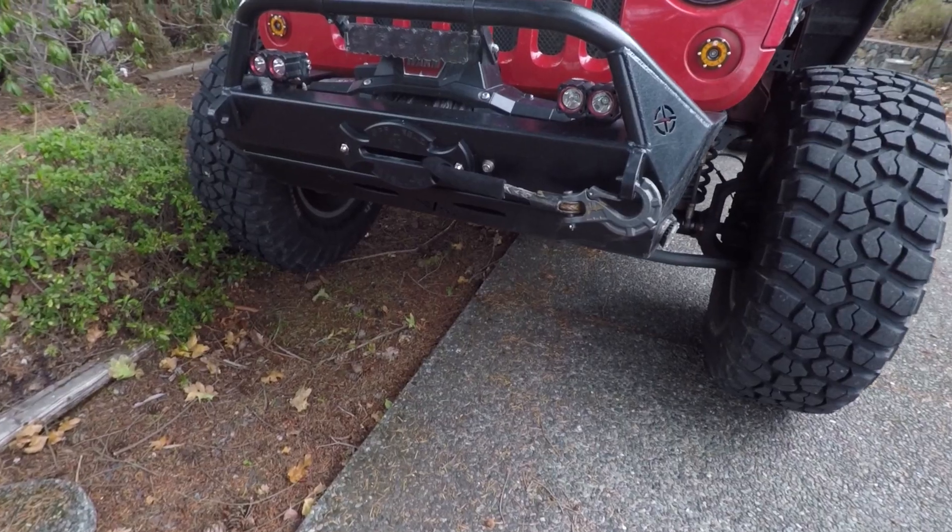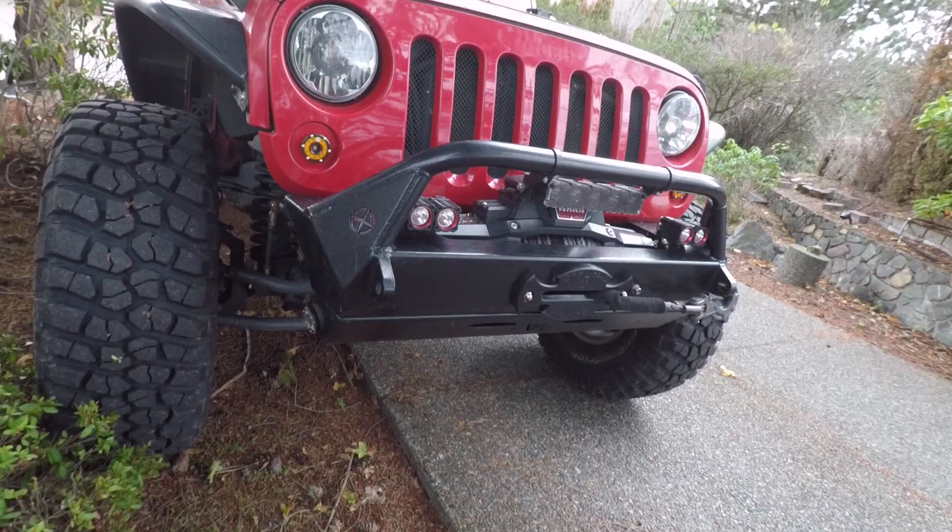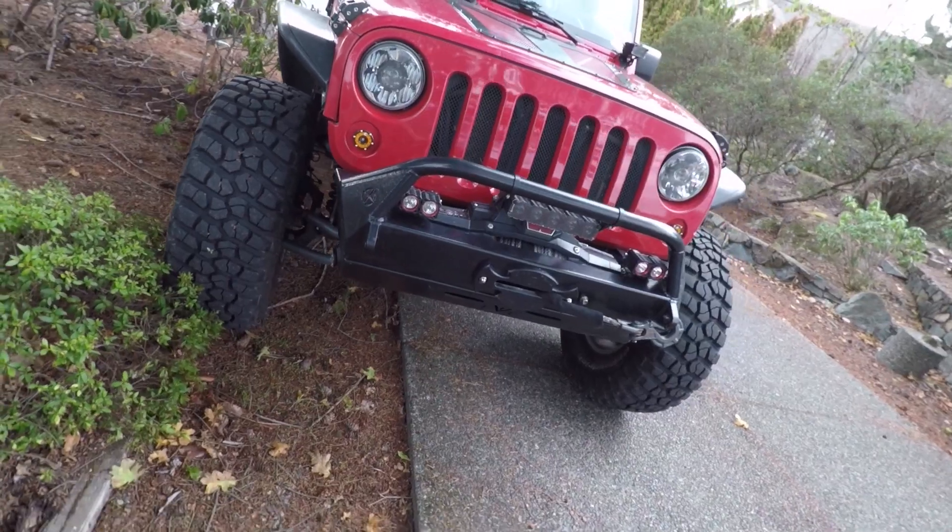Welcome back to the channel, my name is Casey. In this video I'm going to talk to you about some of the reasons why you want to take a look at upgrading or replacing your factory bumper on your Jeep. There are several reasons and advantages to taking off your original bumper and looking at some of the aftermarket solutions out there.